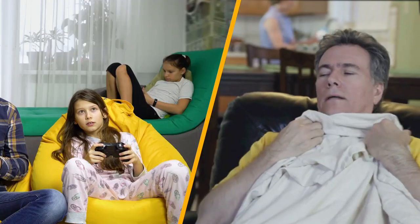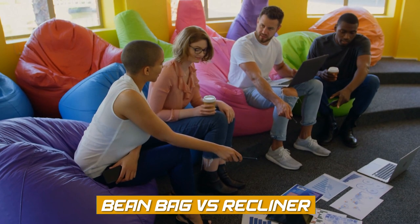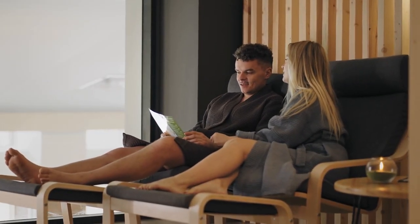Hello and welcome to today's discussion on the topic of beanbag versus recliner. When it comes to choosing comfortable seating for your home, you may be wondering which option is best for you. Let's compare beanbags and recliners and explore the similarities and differences.